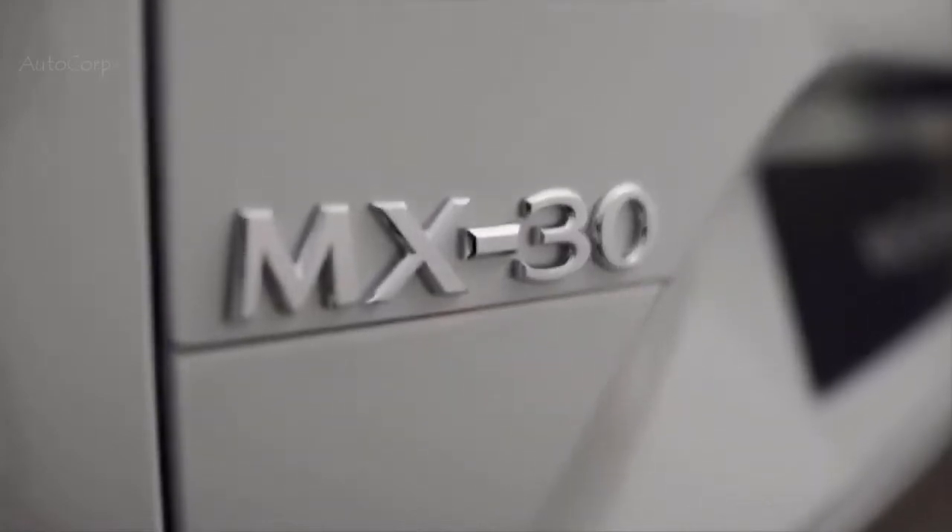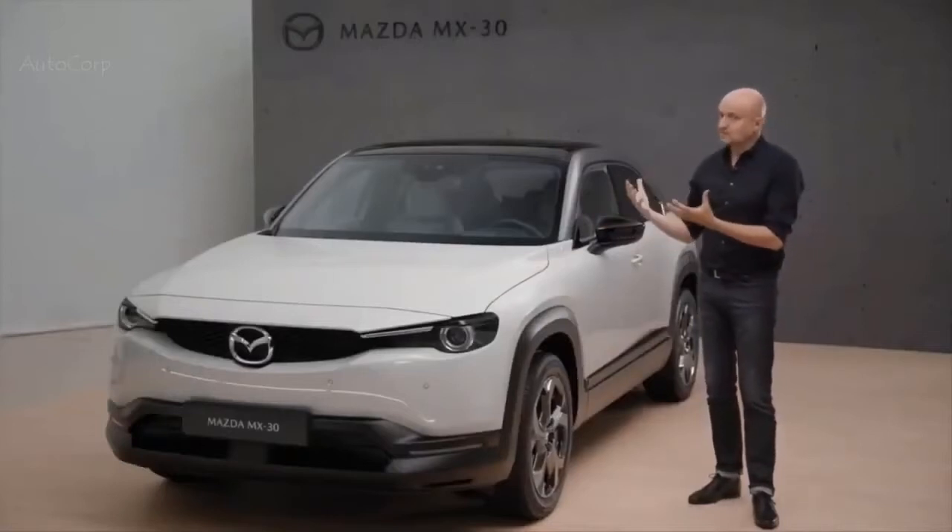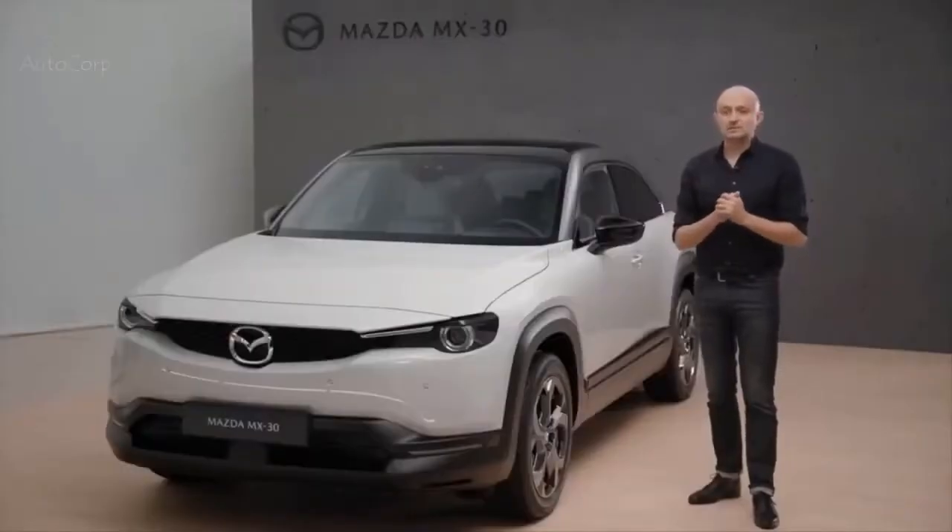The design of the MX-30 is based on our design philosophy which we call Kodo, and for the MX-30 we wanted to explore the boundaries of Kodo. Therefore we call the design concept of the MX-30 'human modern' — very modern, a very pure expression but with a human touch and a link to the lifestyle of our customers.